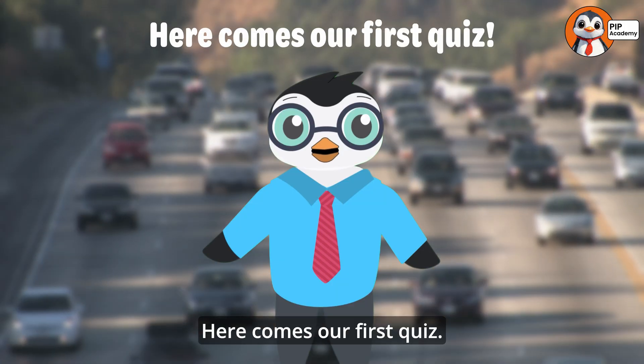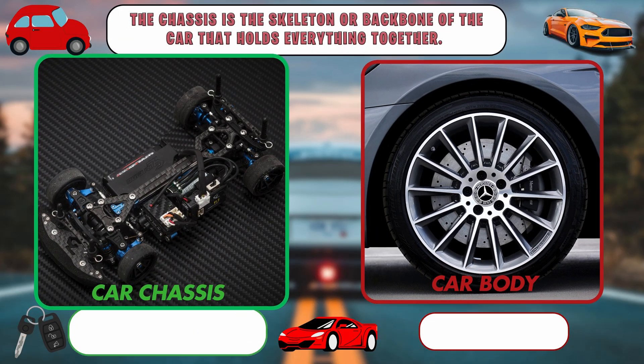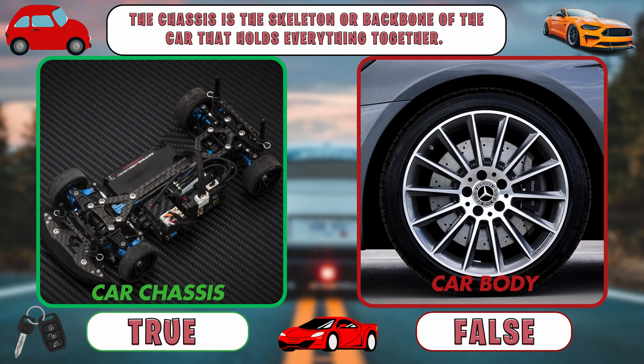Here comes our first quiz. Are you ready to test your car-making knowledge? Awesome! True or false: the chassis is the skeleton or backbone of the car that holds everything together. Think you know the answer?